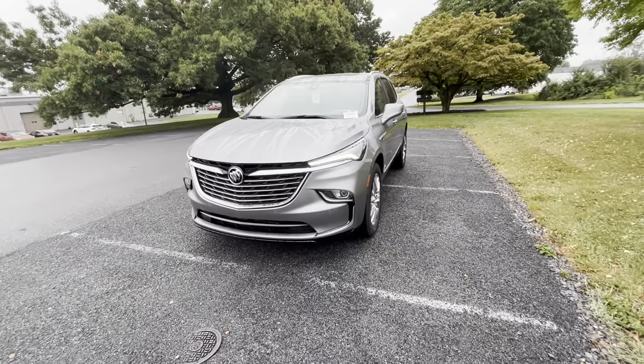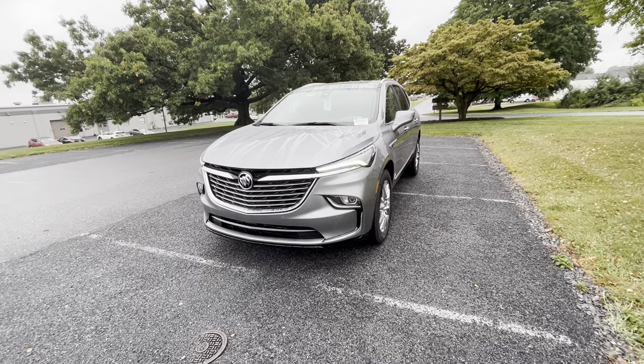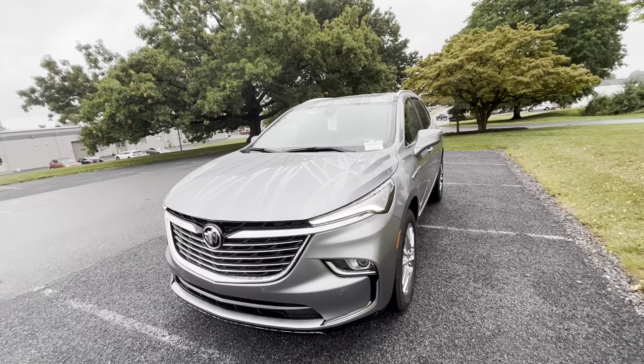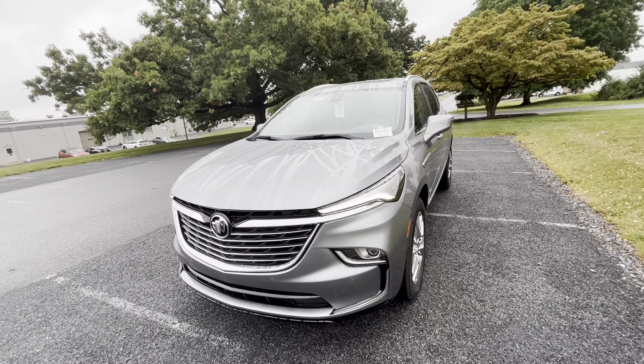I just wanted to go over this one. I'll send this video along with a spec sheet on the vehicle for you to look over all the equipment. I know that the Avenir didn't work, but hopefully this one with the interior and exterior color combinations is something that we can put together and make work for you.